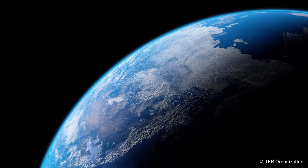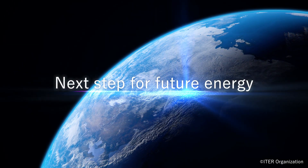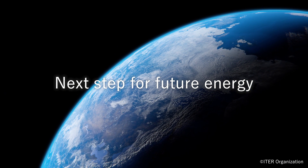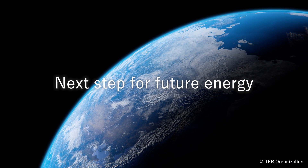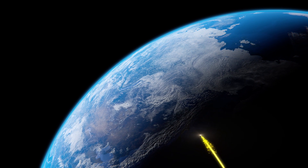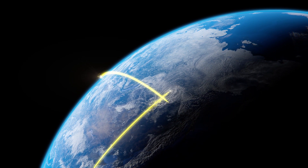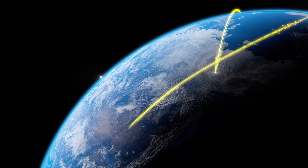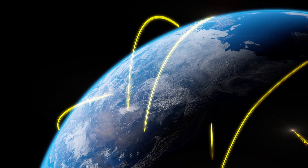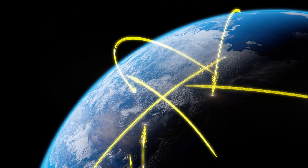ITER means "the way" in Latin. As a project combining the best expertise of 35 countries, the ITER project will prove to be the collaborative next first step on the way to hydrogen nuclear fusion power generation. Once the way has been demonstrated cleared, hydrogen nuclear fusion power generation will be able to safely and securely supply energy for the world for millions of years, together complementary with other more diffused types of renewable energy, such as solar and wind.